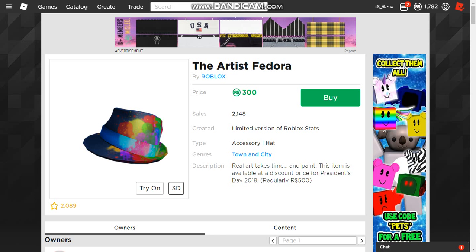Moving on to the Artist's Fedora — this item does look very fashionable in my opinion. It does have a lot of cool colors. Under my budget I would not pick this up, but if you have like 5,000 Robux and you really want to look artistic, or if you want to have a rainbow avatar, this would look great on a rainbow avatar with a few other rainbow items.